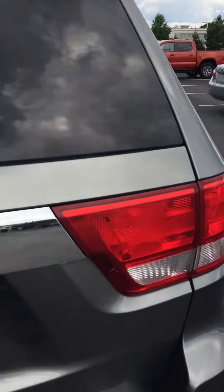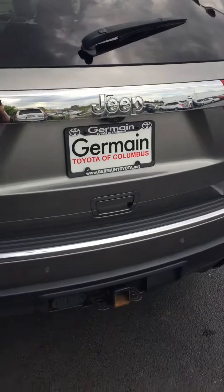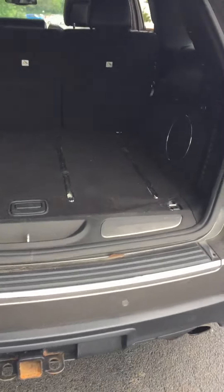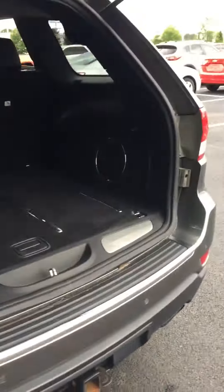Rear wiper washer on the back gate, tow package, and then you have the power lift gate. Lots of space inside. Power shut and power close on the button there for the lift gate.